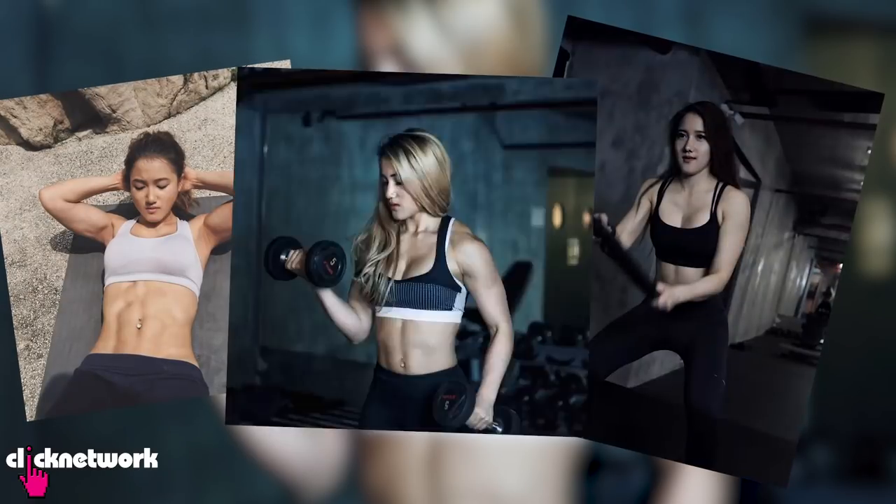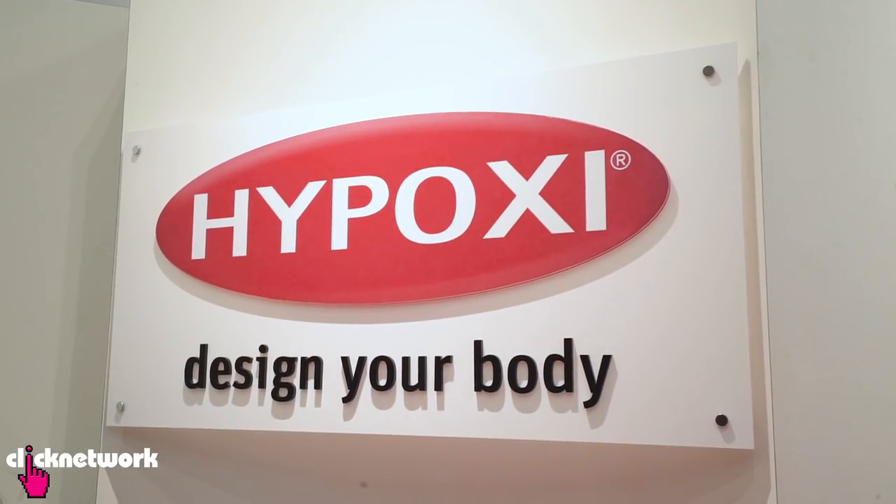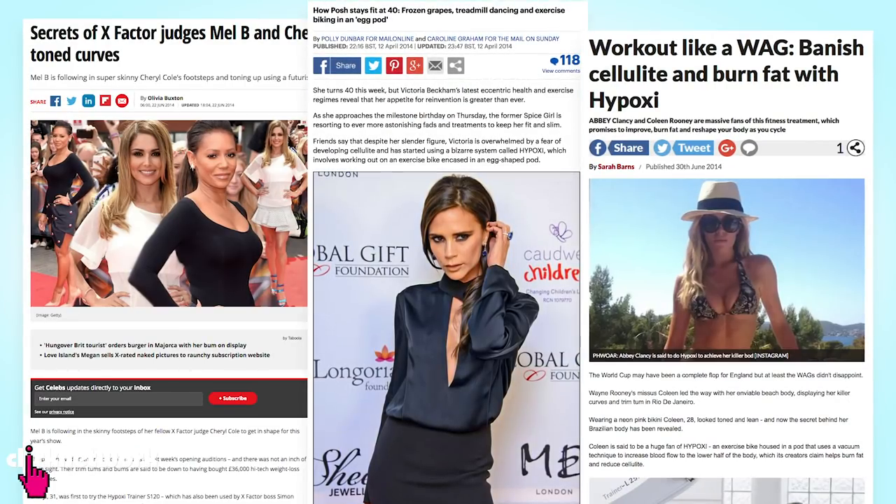Hey guys, it's Tian. I'm a fitness trainer and bodybuilder. Today I'm going to be trying out a fat and weight loss method called Hypoxy. It's really popular amongst celebs and it's made its way to Singapore. It's basically a workout that claims to burn cellulite and fat more efficiently and you barely even need to break a sweat.